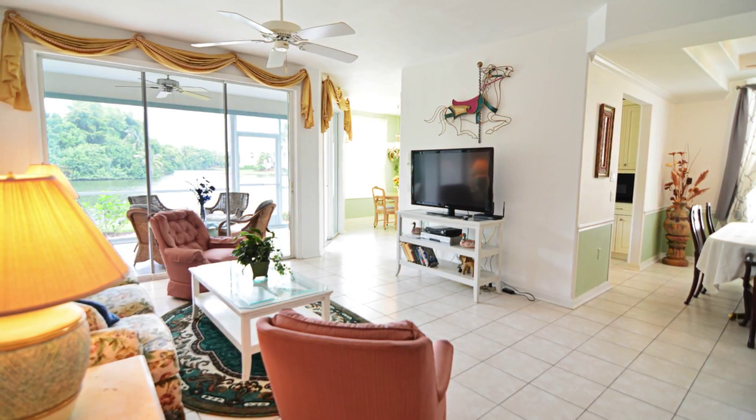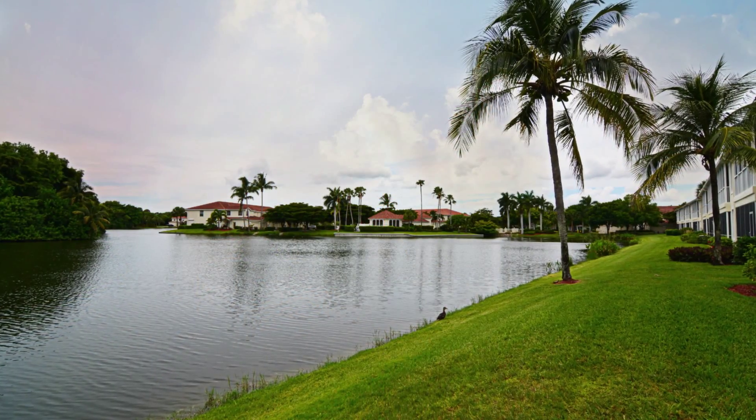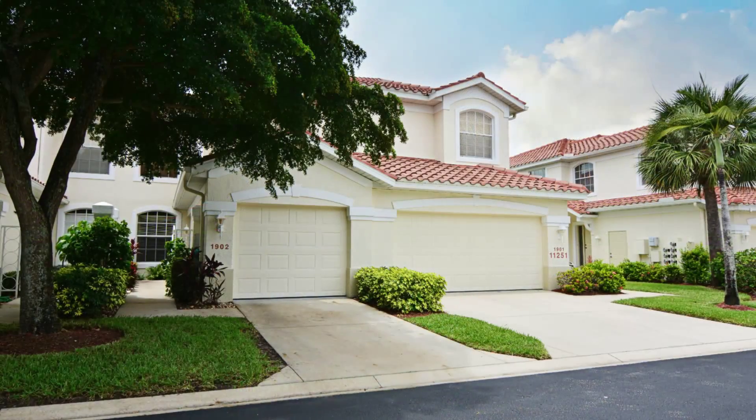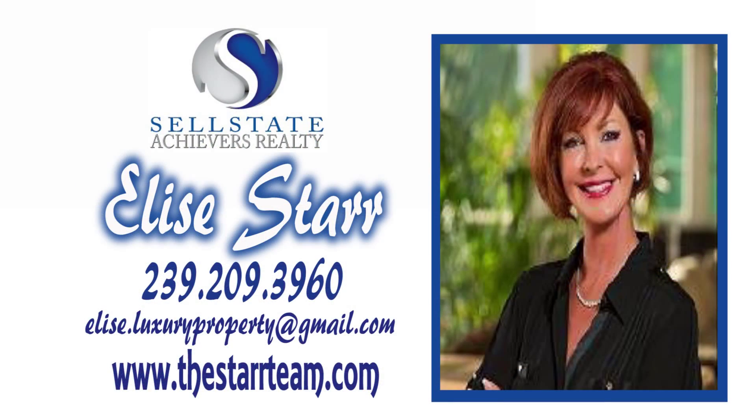A lovely condo with a great view in a fantastic location. Call today to schedule your private showing of 11251 Jacaranda Court, Unit 1902. For a private showing, call Elise Starr, a trusted name in Southwest Florida Real Estate. With the Starr Team, you get teamwork from the team that works.